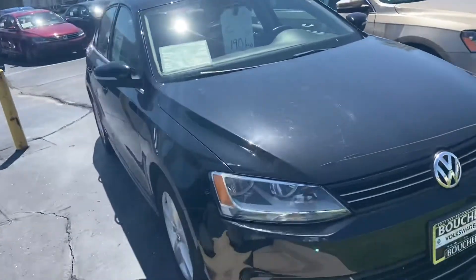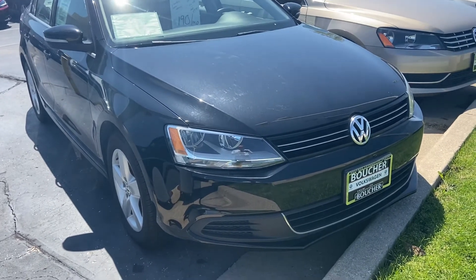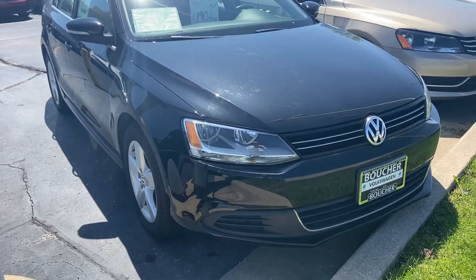They have available 0% financing on these certified vehicles right now too. You can reach me here at 414-525-1100 if you have any questions or if you'd like to arrange a test drive. Again, my name is Nick.